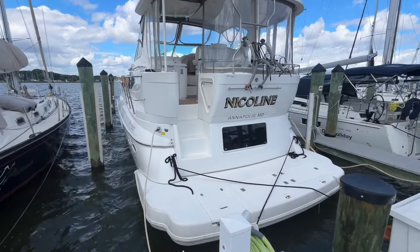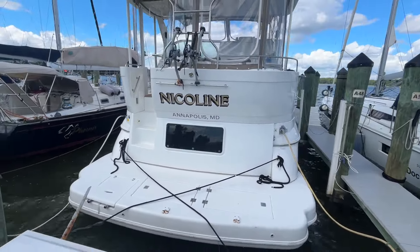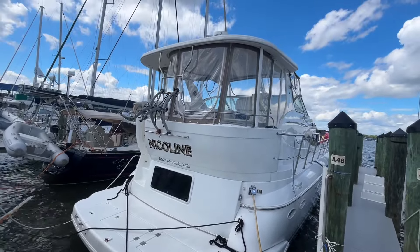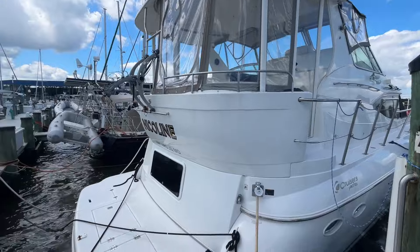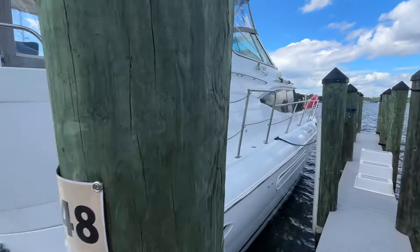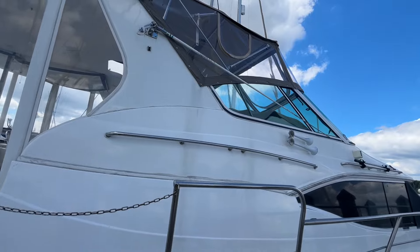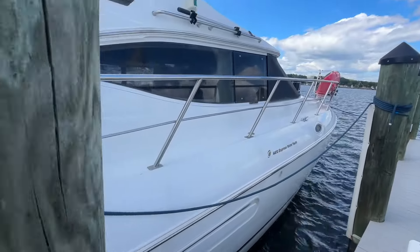Here we are looking at the stern of the Cruiser's 4450. As you can see, it's in the water, ready to be shown by appointment. The owners have had this boat for about 18 years. The boat's in great condition — these are very popular boats in this market. Three staterooms, two heads.